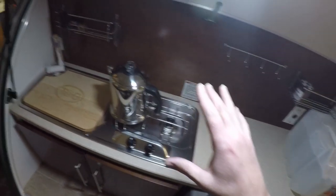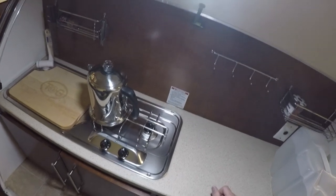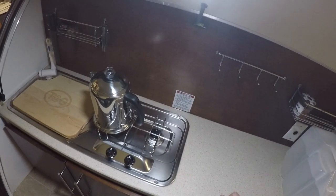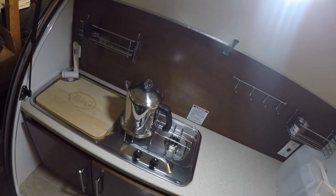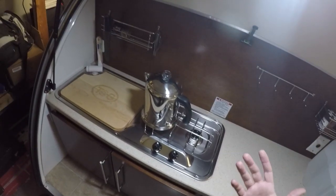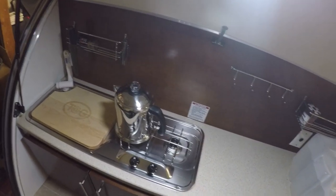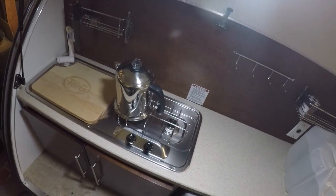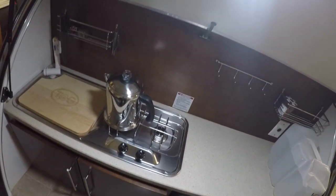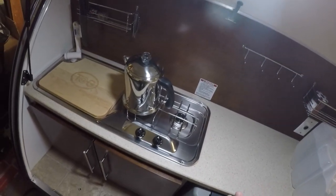The other thing to point out with the gas: the first time you take your trailer out, there's going to be air in the line. The tank was sitting on the tongue and I had never ran it before, so I tried to light the burner for probably a good minute and a half and it just would not light until all the air finally got out of the system. So just keep that in mind the first time you go to run the system.